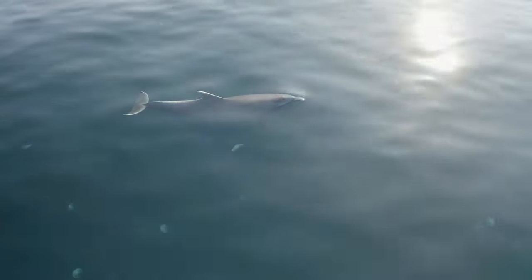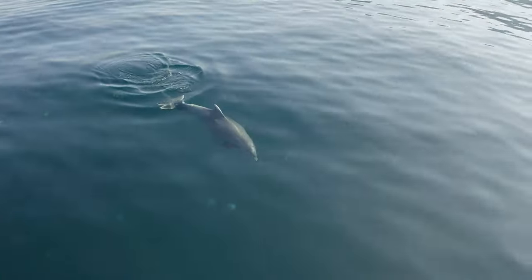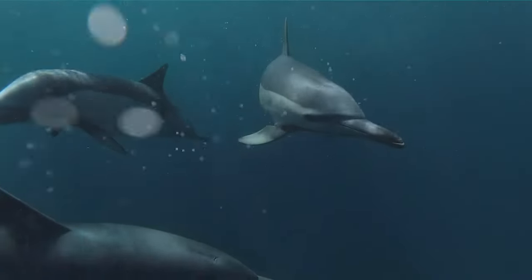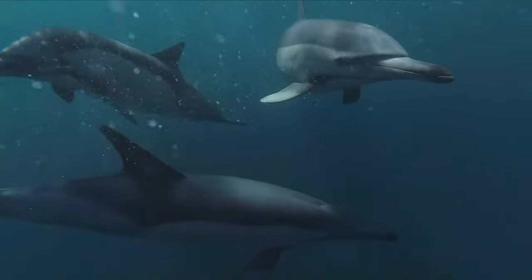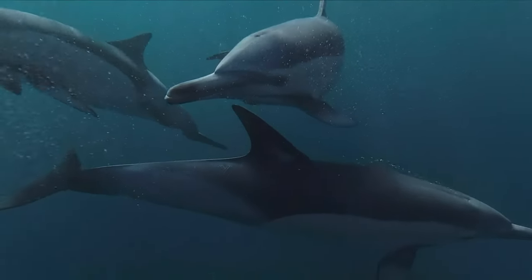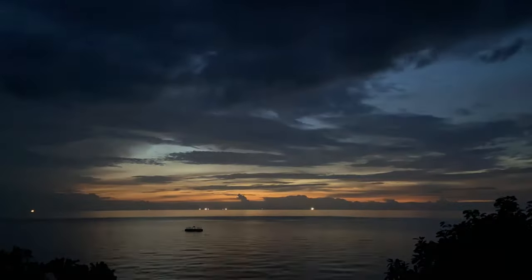Just like us, dolphins are at their best when they can get eight hours of sleep per day, but they will do this in chunks, with each half of the brain eventually receiving four hours of rest. Dolphins will sleep pretty much whenever they feel like it, both during the day and at night.